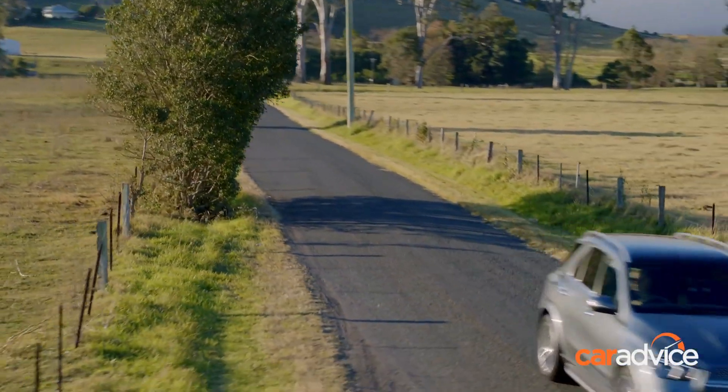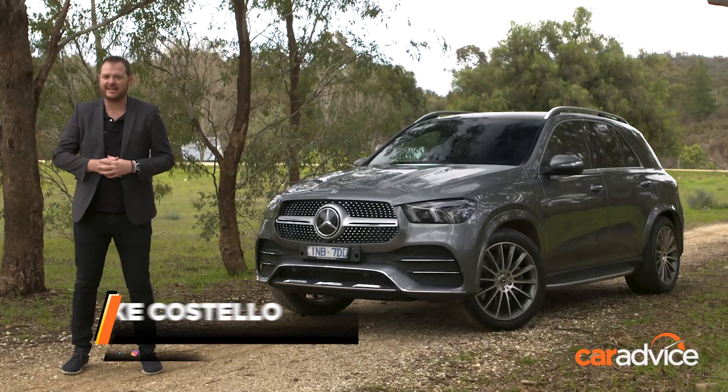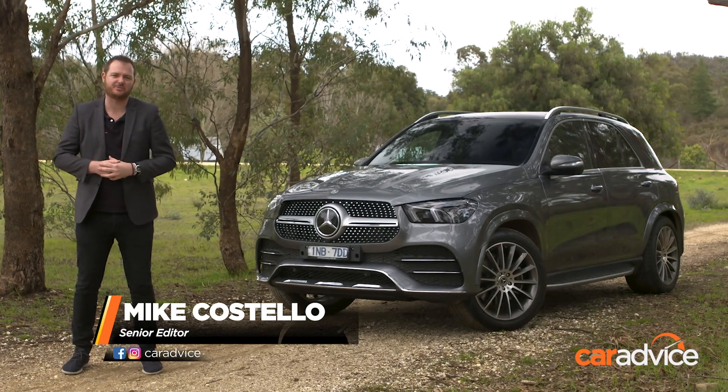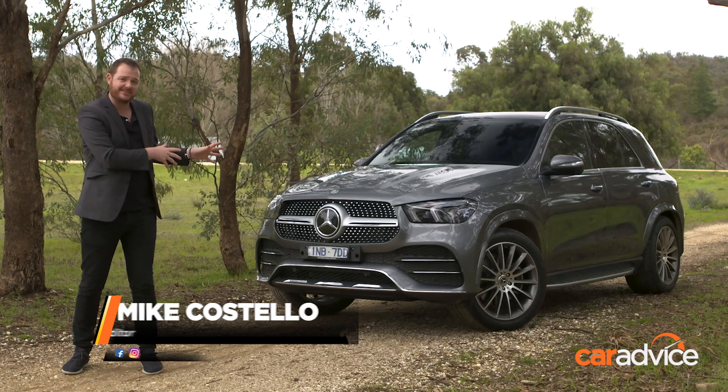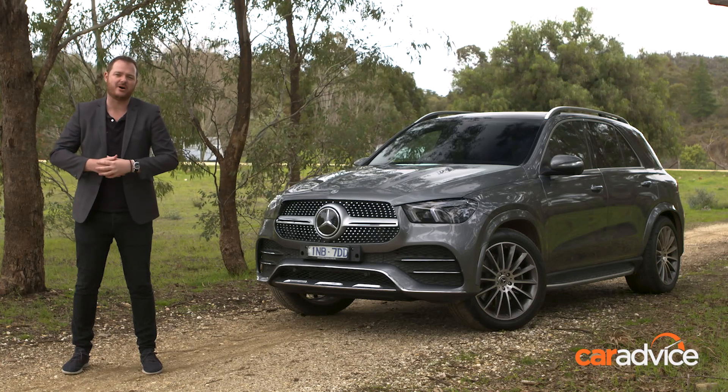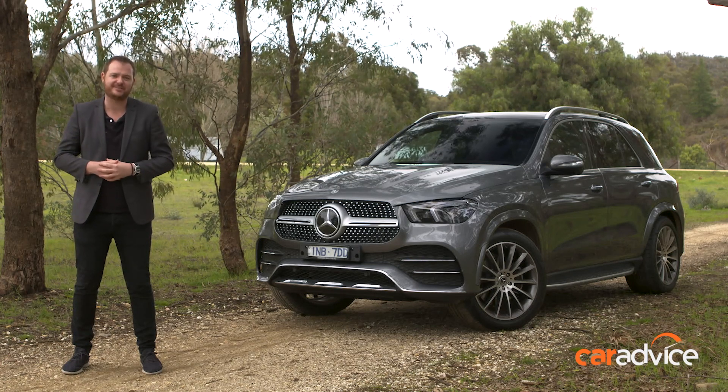This is the brand new, latest generation Mercedes-Benz GLE, the company's competitor to the BMW X5 and the Range Rover Sport. Just about everything about this car is new compared to its predecessor model. We're here at the Australian launch, so what better time to show you some of the changes in more detail.